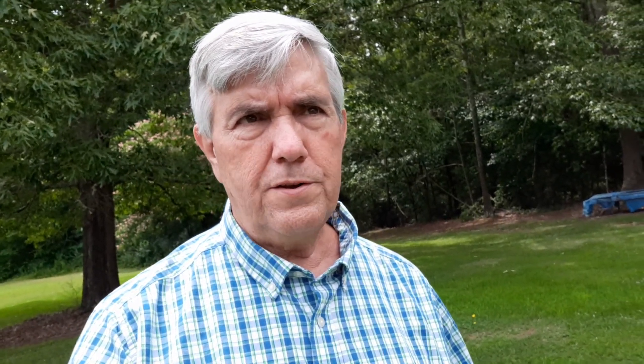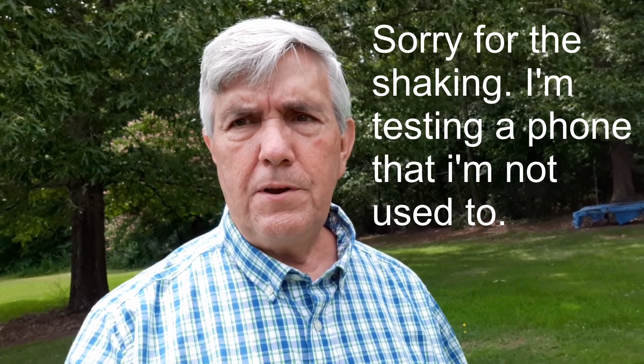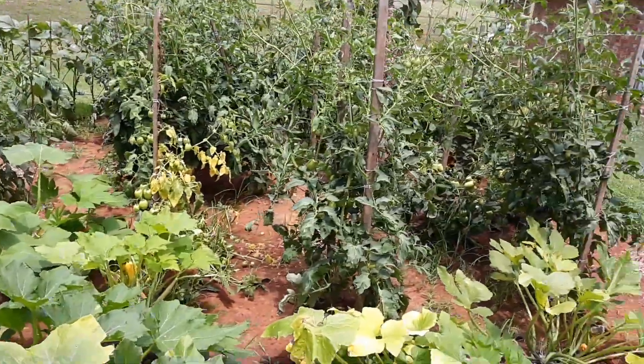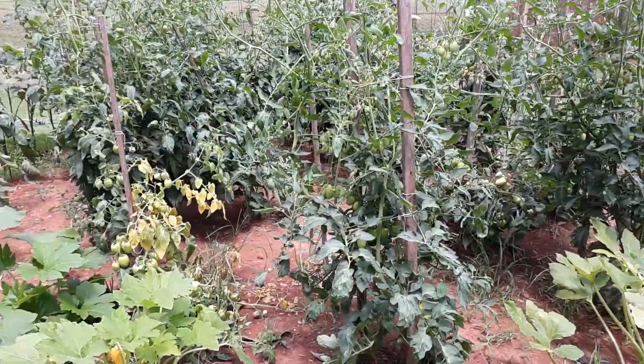We have been doing a lot of harvesting — a lot of cucumbers and a lot of squash. Our tomatoes are just now starting to get red, so hopefully they'll start turning red for us. Corn is just about ready to pick. Let me turn the camera around and we'll get started.